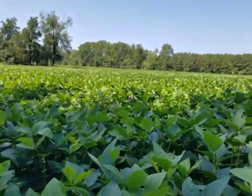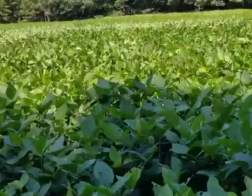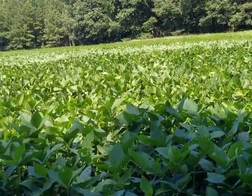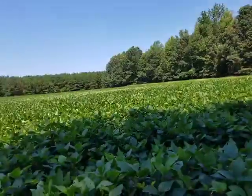No beans yet. Look at it swaying in the wind. That's gorgeous.